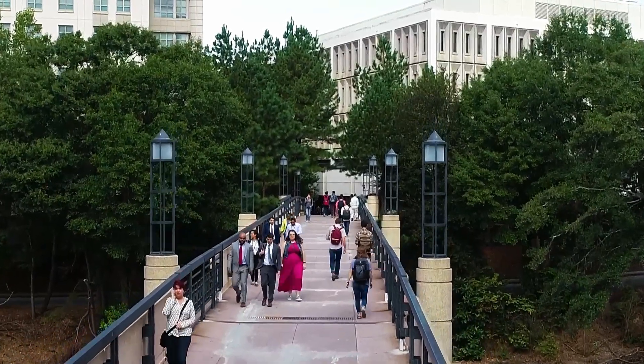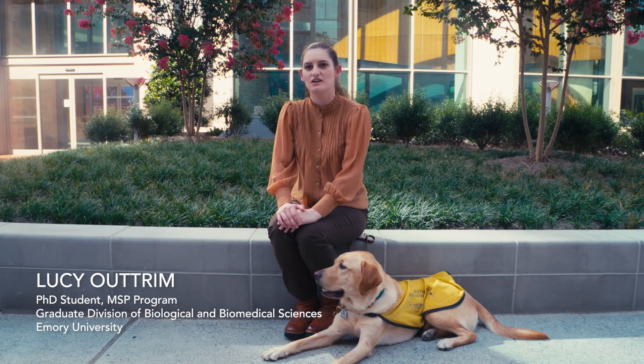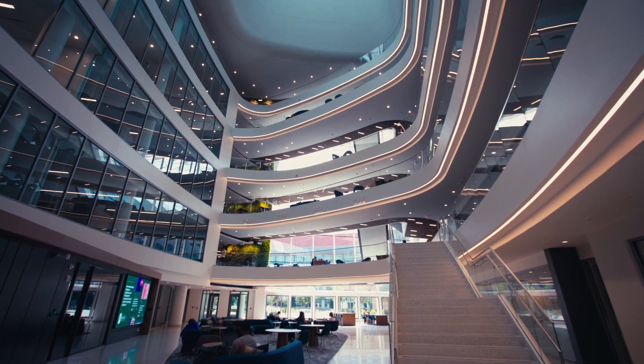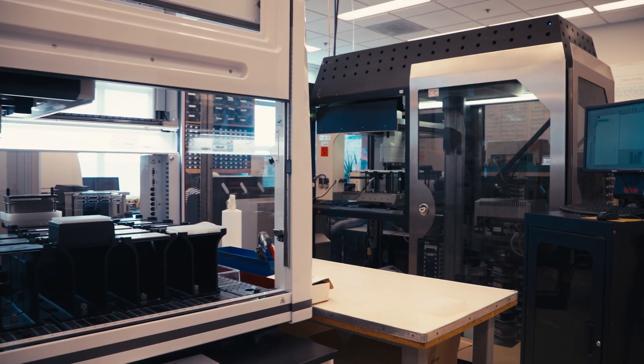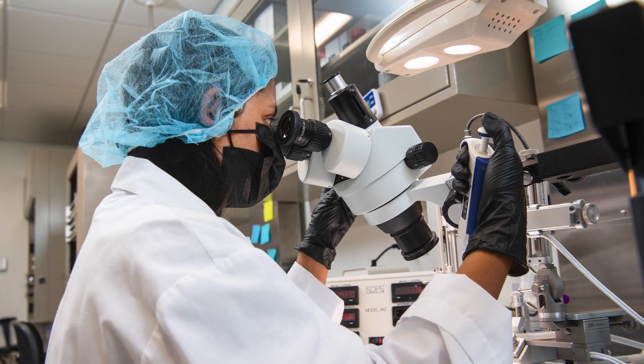When you walk around campus, it's pretty apparent how much thought and consideration has gone into the facilities at Emory. They not only are visually stunning, but if you actually take the time to walk through and look at the labs, the technology and resources that are available to us are just unbelievable.